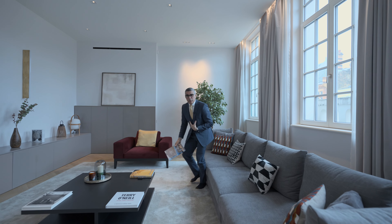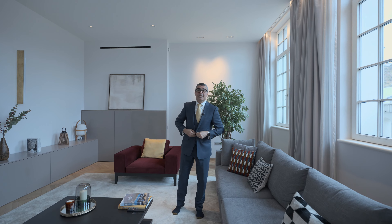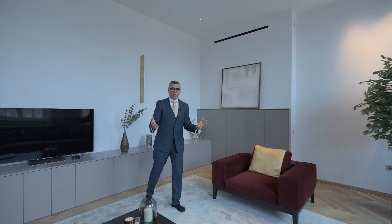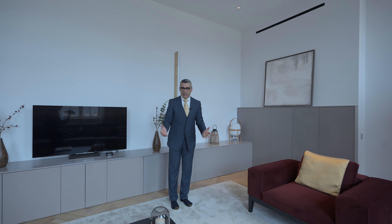The main reception area flows through these full-height pocket doors into this informal family room. It gives you a great ambience to enjoy your family with a TV, a book, or just a conversation.